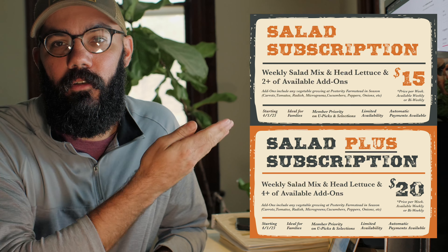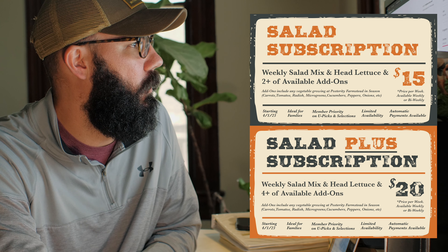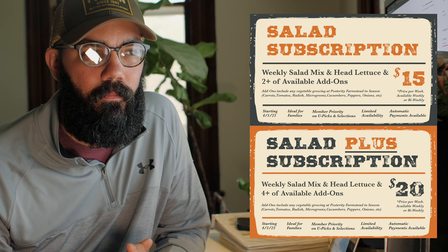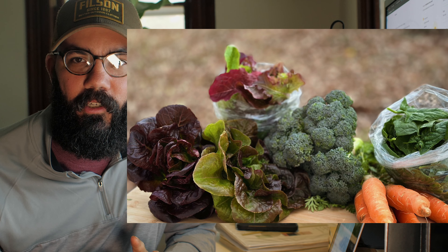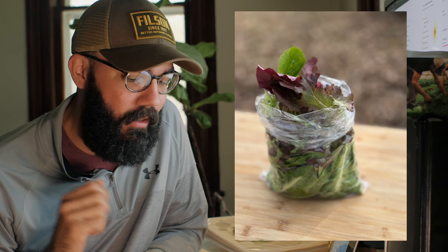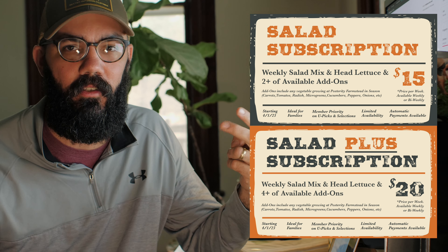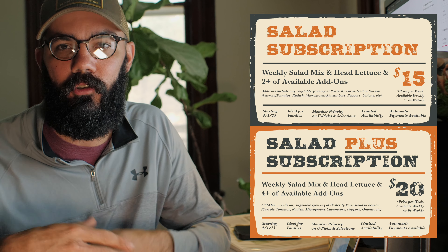We came up with this solution: a salad subscription and salad subscription plus. These are going to be bundles of vegetables based around the salad, and they can be weekly or every other week depending on what your family needs. The biggest difference between the two is just more add-ons and more vegetables. The salad subscription comes with salad mix and a head of lettuce, with two add-ons, while the salad subscription plus comes with four add-ons.